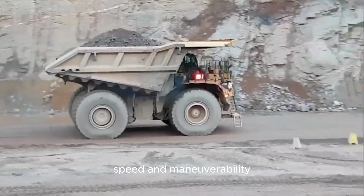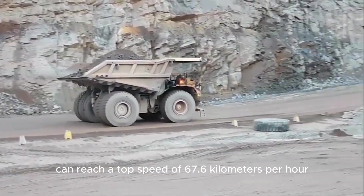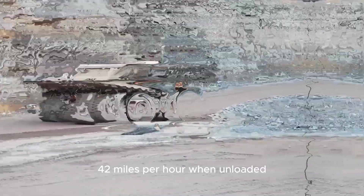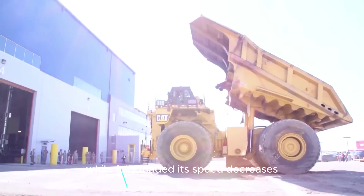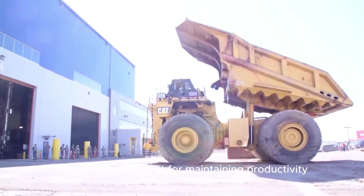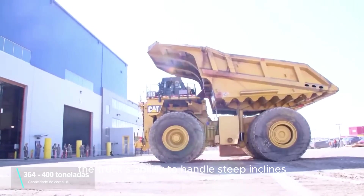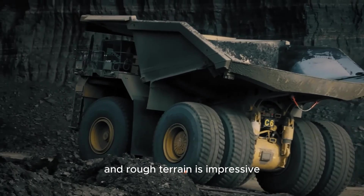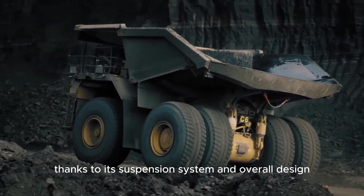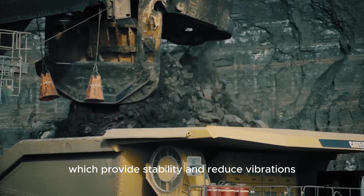The 797F can reach a top speed of 67.6 kilometers per hour (42 miles per hour) when unloaded. While fully loaded, its speed decreases but remains sufficient for maintaining productivity in large mining operations. The truck's ability to handle steep inclines and rough terrain is impressive, thanks to its suspension system and overall design, which provide stability and reduce vibrations.